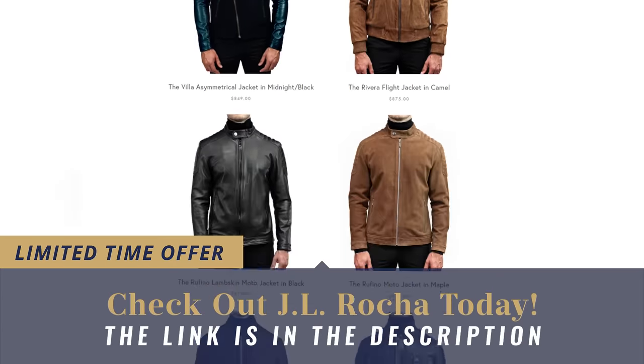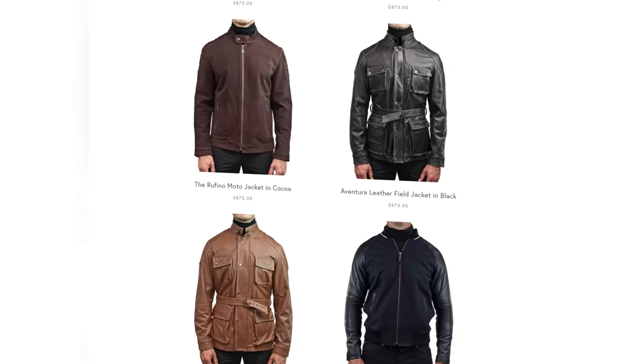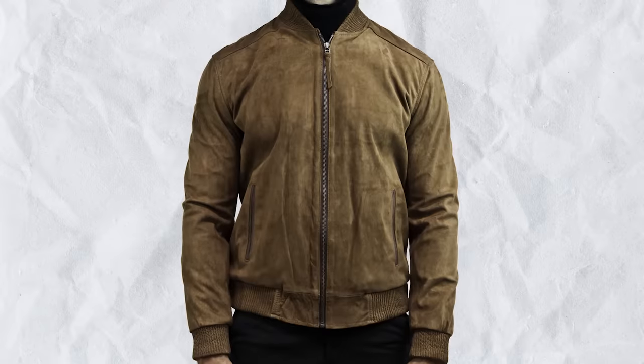If this jacket isn't your style, go over to their website and look at all the different options — tons of different styles in a variety of colors using different materials. If you want something like a field jacket, they've got you covered. For over six years I've been working with this company, I know the founders personally, and everything is made down in León, Mexico. If you do your research, you know that León has been a hub for amazing leather work for hundreds of years. So make sure you get a real leather jacket. You're going to see the terms genuine leather, top grain, and full grain — so what is the difference?